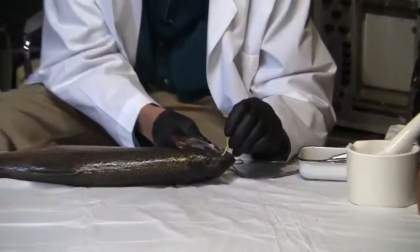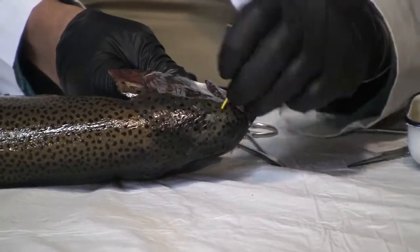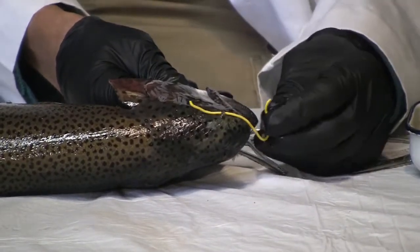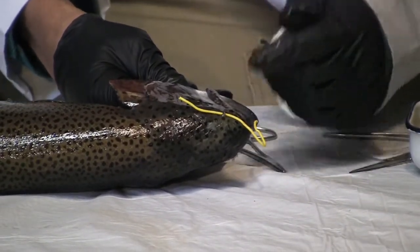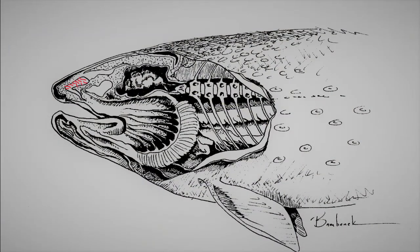Let me show you where the olfactory organ is. Here's the nostril — the front nostril. I'll stick this probe into the front nostril, and it'll come out the rear nostril. There you can see how the water is constantly going through. Even at night, in calm water, the little hairs or cilia are beating water past there.